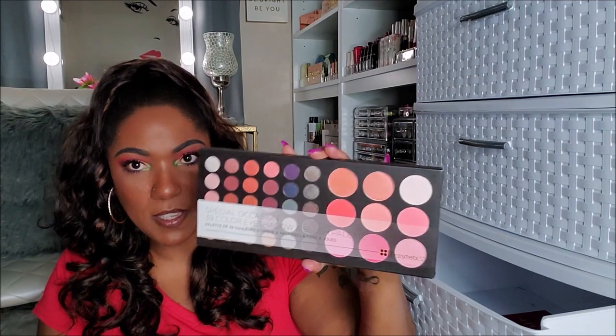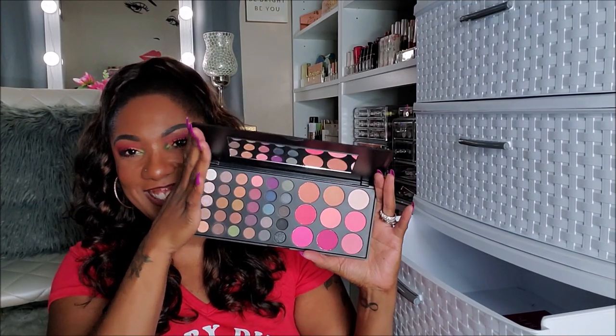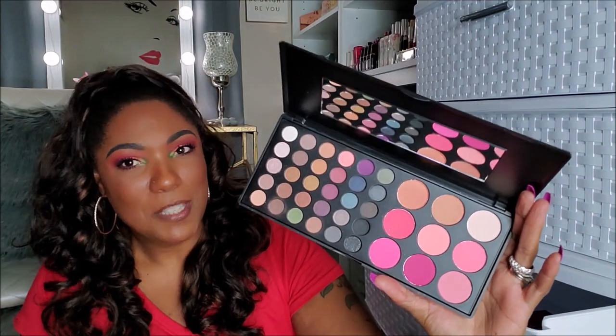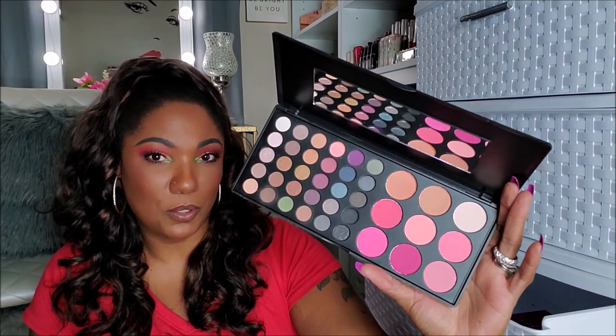Next I have the BH Cosmetics Special Occasion 39 Color Eyeshadow and Blush Palette — one of their combination palettes where it has shadows as well as blushes. Classic black packaging, and I only used this palette one time. There's some pretty colors in there, some really pretty blushes, but this palette is way too big for me to hold on to just for the blushes.